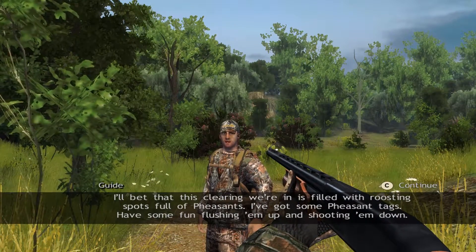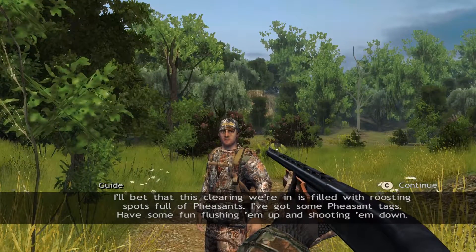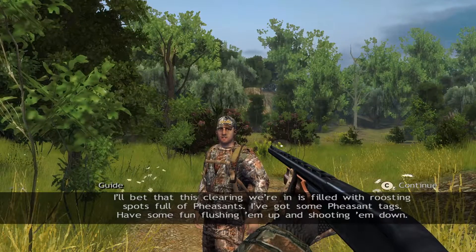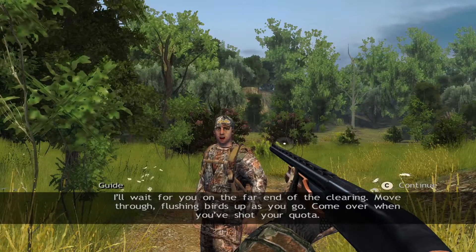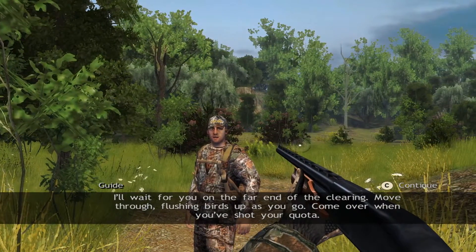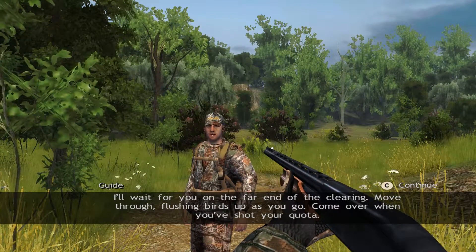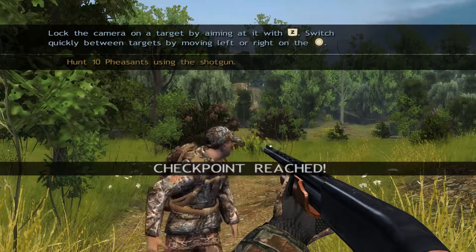I'll bet that this clearing we're in is filled with roosting spots full of pheasant. I've got some pheasant tags — have some fun flushing them up and shooting them down. I'll wait for you on the far end of the clearing. Move through, flushing birds up as you go. Come over when you've shot your quota.